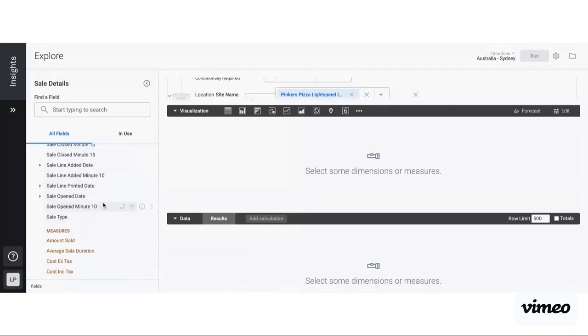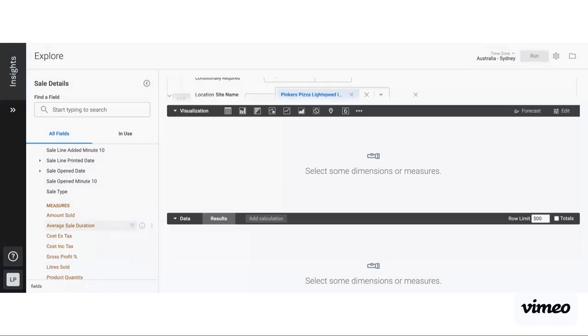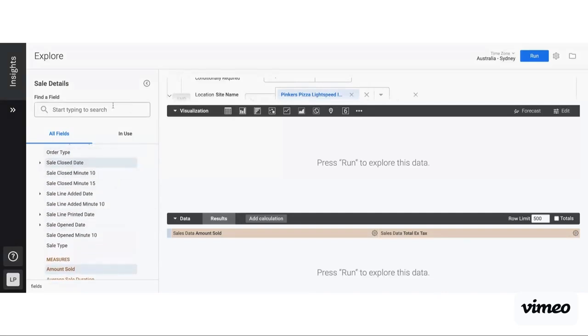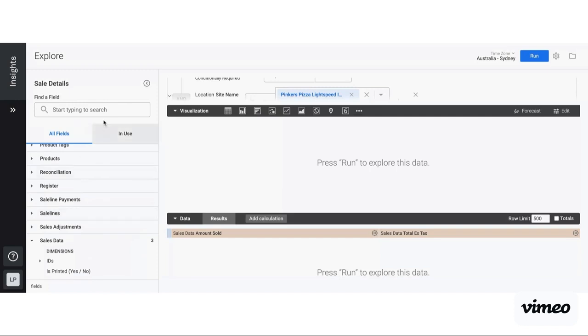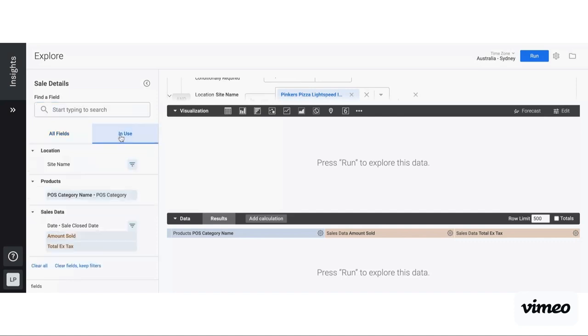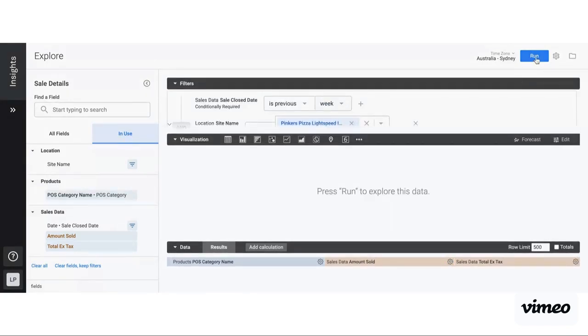Under sales data, I've got my sale close date and a split called measures — these are essentially measurable variables. So amount sold, quantity — if I want to see how many of this has been sold — and I want to see my total exclusive of tax. Using the search bar I can type 'category' and find it — this one's under products and I want my category name to be showing. Once I've got all the variables that I want, you can view which ones are being used by clicking 'in use' to double check. If you want to remove a particular one and you're not quite sure where it was, you can go to 'in use' and click to remove it.